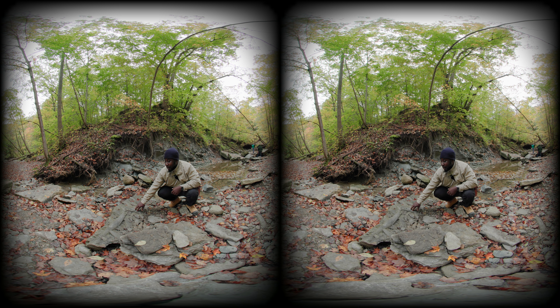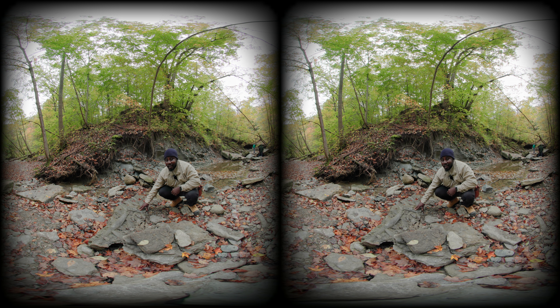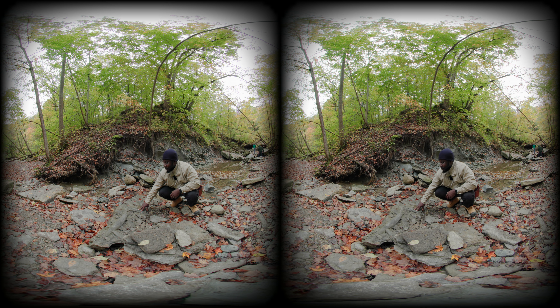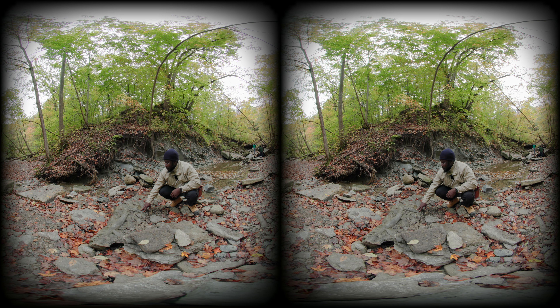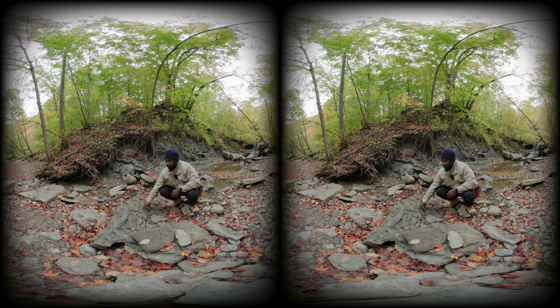I found this rock — it looks really interesting. It looks like there are some trails on it, and that's what caught my attention. It looks really, really interesting, and I think this is a cool geological feature that geologists could identify.